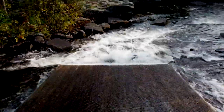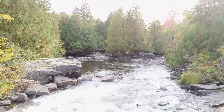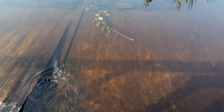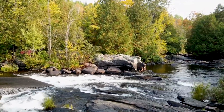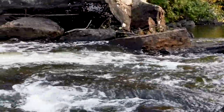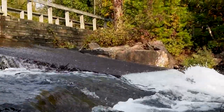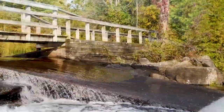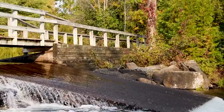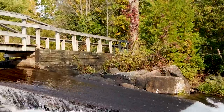So why is there this sort of ramp thing here? The out-ramp must be to minimize erosion right at the base of the dam there.